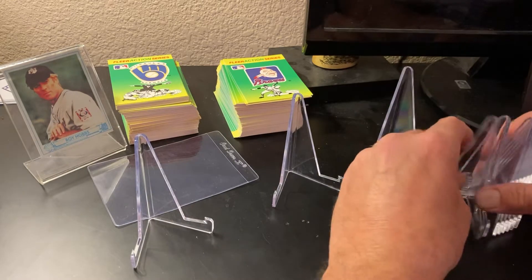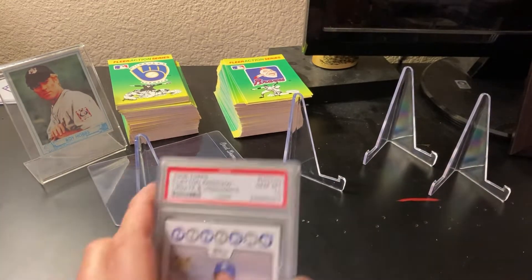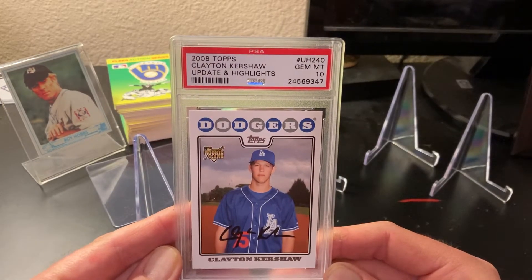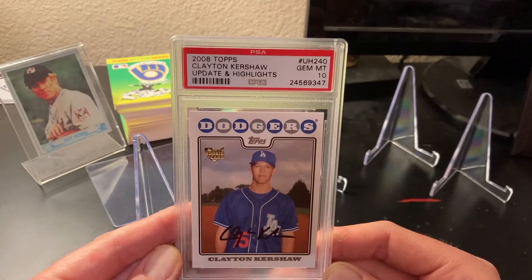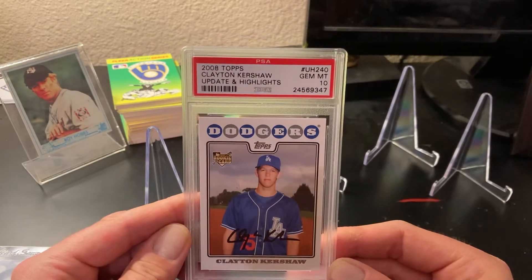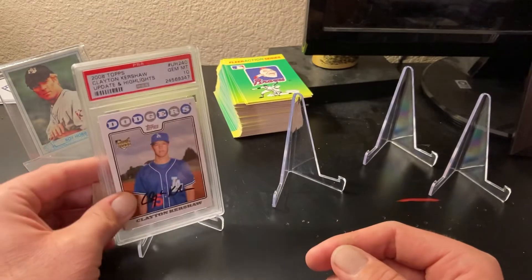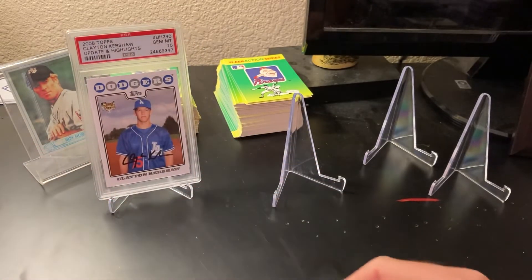I was thinking about this with the Dodgers winning and the place of some of these guys. Here is one of the pitchers I consider to be one of the greatest pitchers of the live ball era: Clayton Kershaw. Greatest left-handed pitchers — certainly there are a lot of great lefties in the modern game, but I don't know if there's anybody like Kershaw. He won an MVP, and when you're a pitcher and you win an MVP that says a lot, not to mention the numerous Cy Young Awards.